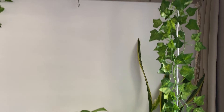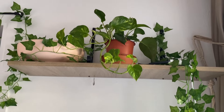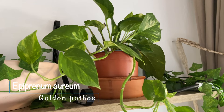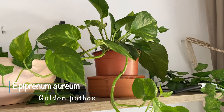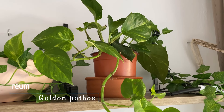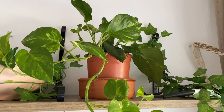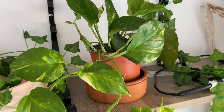Right above is this shelf I recently installed, hoping to fill it with plants. The only current occupant is my golden pothos, a recent purchase. It wasn't in the best shape when I got it, but it seems to have acclimated to my room now and is starting to grow, albeit slower than I'd like.